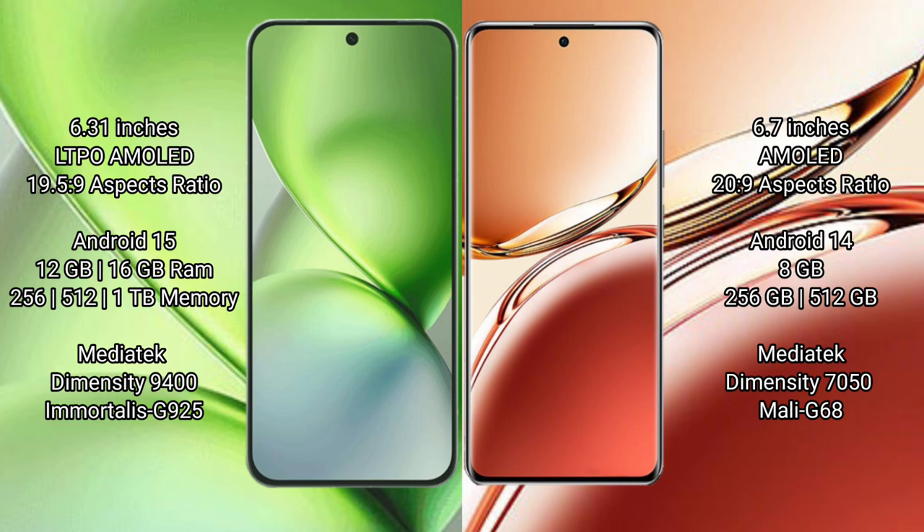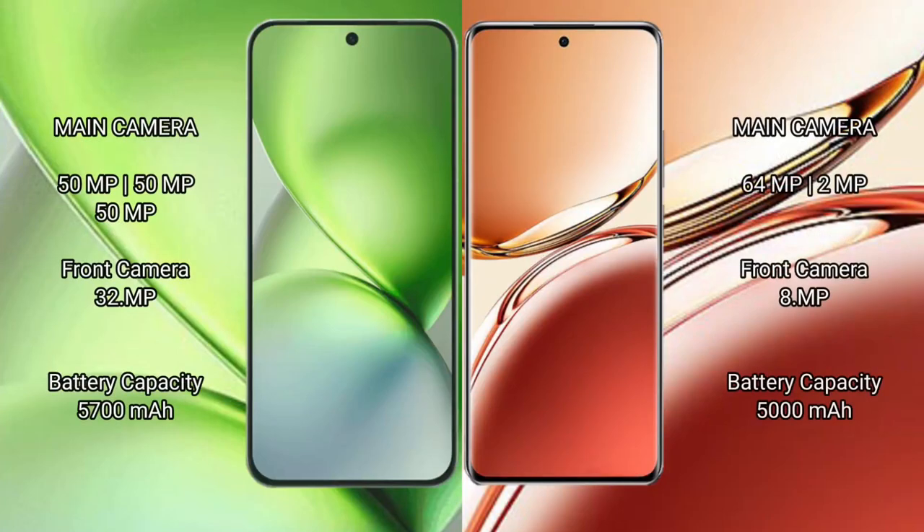Oppo F27 Pro Plus comes with 8GB RAM and 256GB or 512GB internal storage, with a MediaTek Dimensity 7050 processor and GPU Mali-G68.